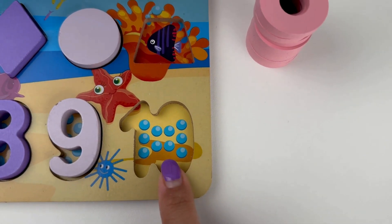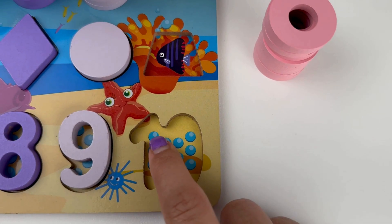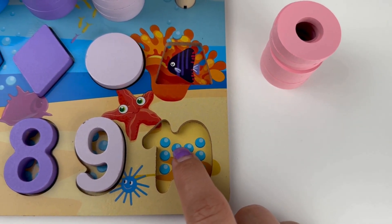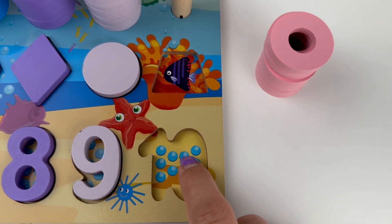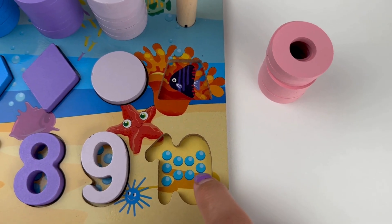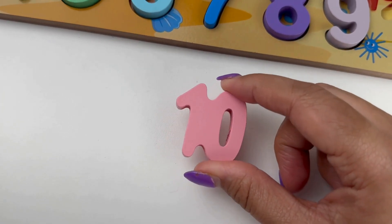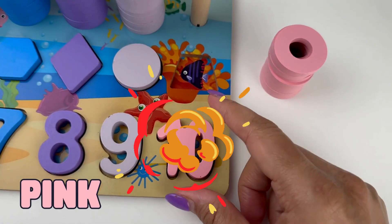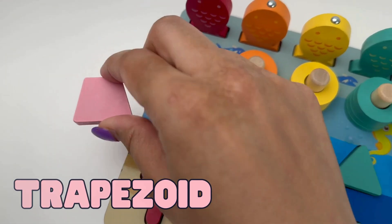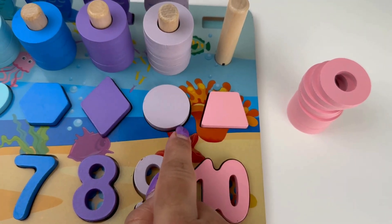Yay! We made it to number ten. Let's count all together: one, two, three, four, five, six, seven, eight, nine and ten. Ten shiny pearls. And our number ten is pink in color. And the shape is a trapezoid. A trapezoid has four sides and two sides are slanted.